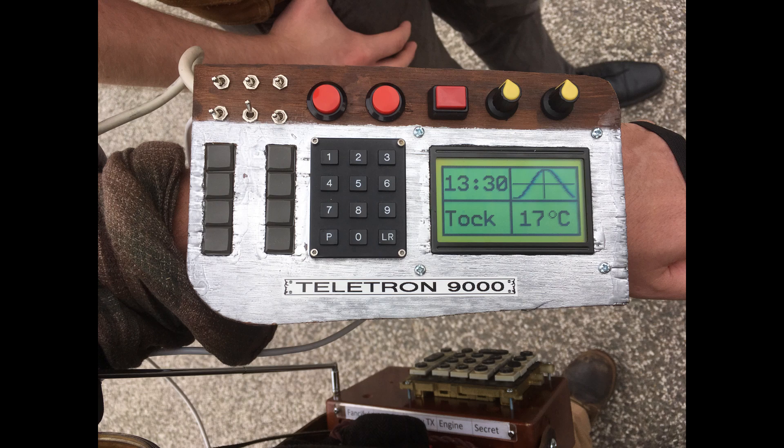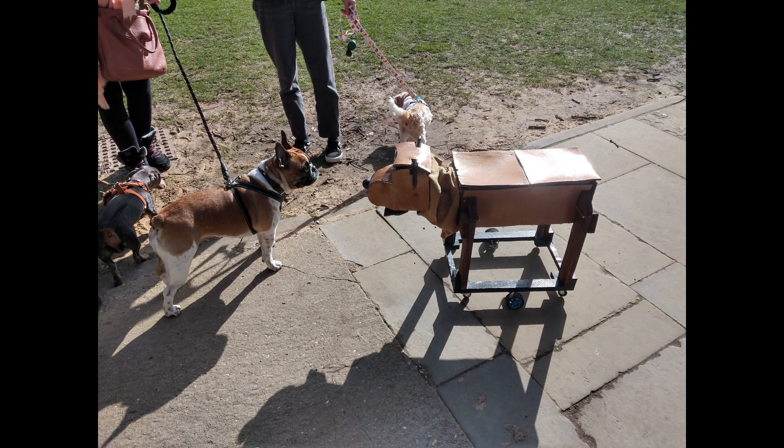Well, here we are, John, in your back garden, and we're not alone. Has she got a name? Yes, I've called her Victoria Wood because she's a Victorian and mostly made of wood.